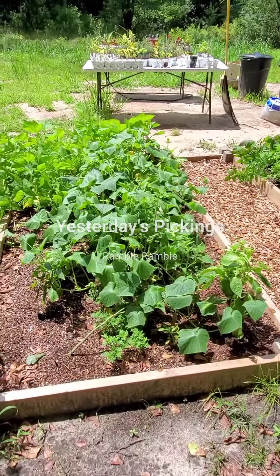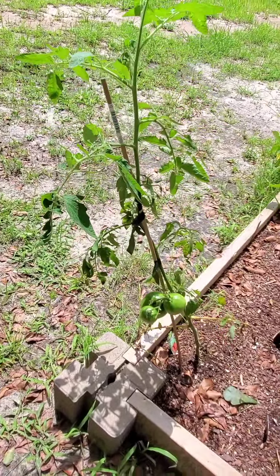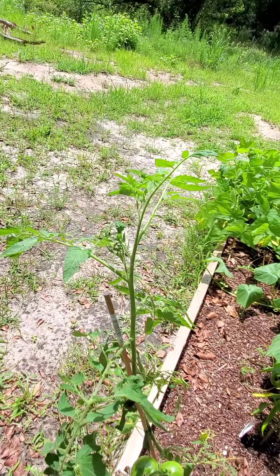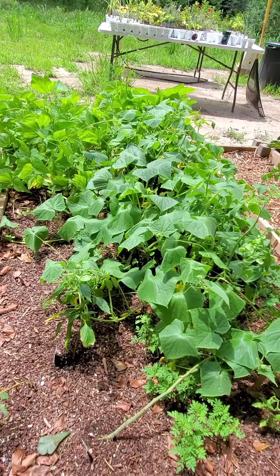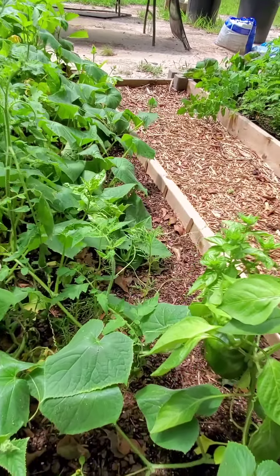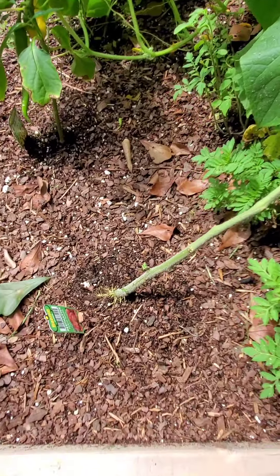I've been gone for a few days and it's been raining like crazy out here. I already know I put way more squash and cucumber in here than I should have, but I was trying to maximize my growing space. I came out to fix some things today.